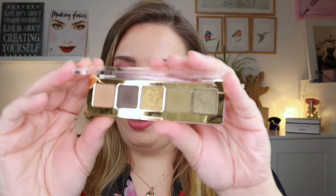Moving into Natasha Denona — I have the mini gold palette. It's a really pretty, cute color story and I take it traveling a lot because it's so easy and glam. It has greens and golds, you can do really fun looks with it, and it's easy to chuck in your bag. That's why I keep the box — it's a little more protected that way.